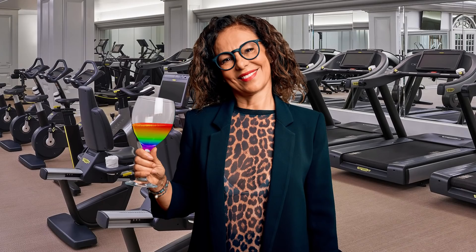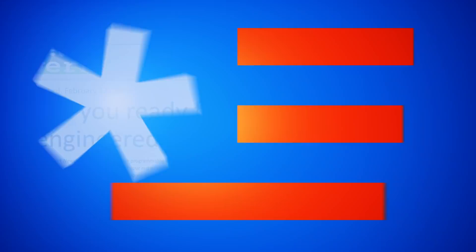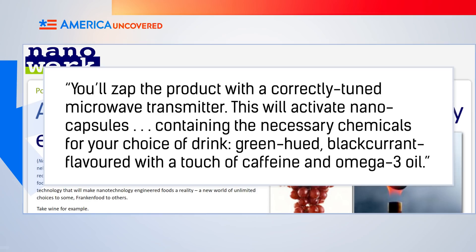And since each glass has 100 grams of protein, it's the perfect beverage for workouts. If that sounds like something Dr. Frankenstein would make, it gets even weirder. You'll zap the product with a correctly tuned microwave transmitter — this will activate nanocapsules containing the necessary chemicals for your choice of drink: green-hued, black-currant flavored, with a touch of caffeine and omega-3 oil. I've never thought I'd want to zap a drink and have it turn into a green black-currant wine with omega-3 oil, but rainbow hot dog alcoholic fitness juice on the other hand...